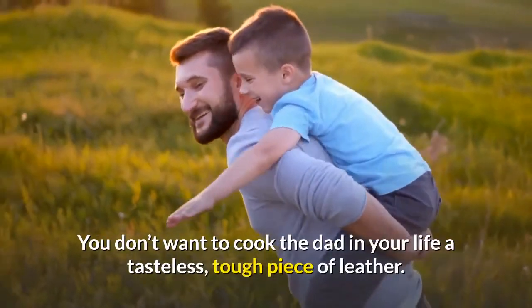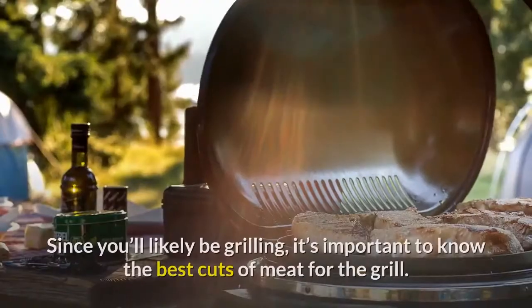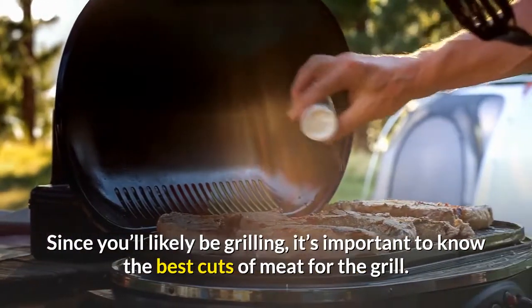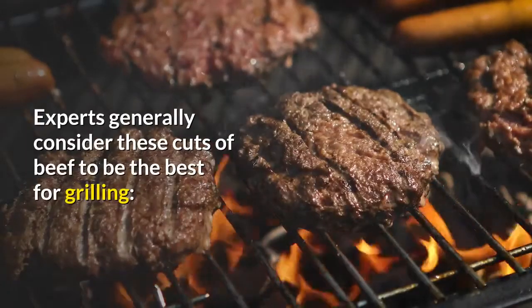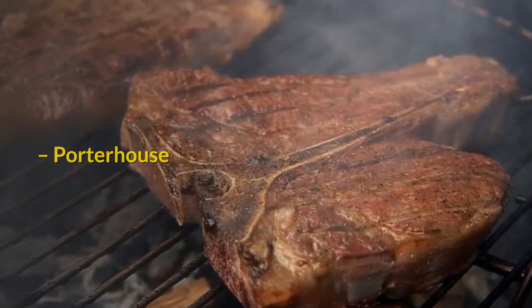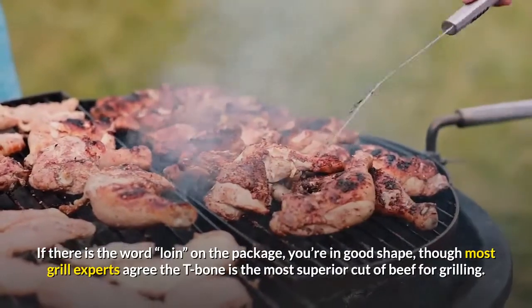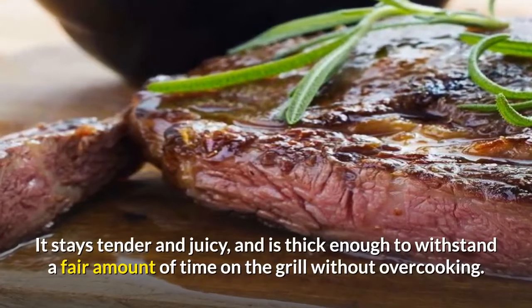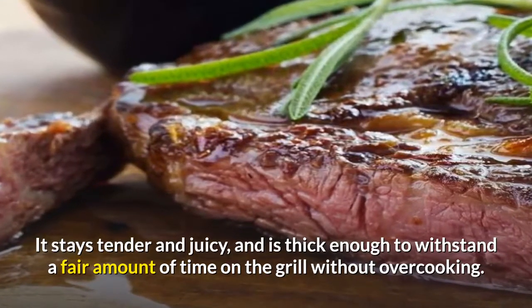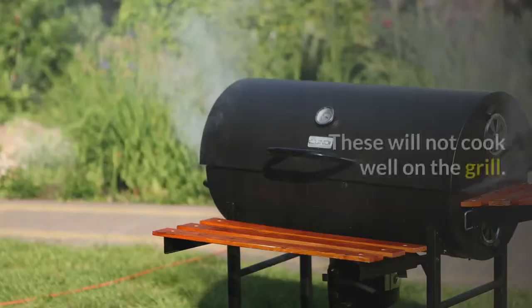You don't want to cook the dad in your life a tasteless, tough piece of leather. Since you'll likely be grilling, it's important to know the best cuts of meat for the grill. Experts generally consider these cuts to be best for grilling: ribeye, T-bone, porterhouse, and strip steak like New York steak. If the word 'loin' is on the package, you're in good shape, though most grill experts agree the T-bone is the most superior cut for grilling — it stays tender and juicy, and is thick enough to withstand time on the grill without overcooking. Stay away from top round, or anything with 'round' or 'chuck' in the name, as these will not cook well on the grill. Flank steak and London broil can also be tough.